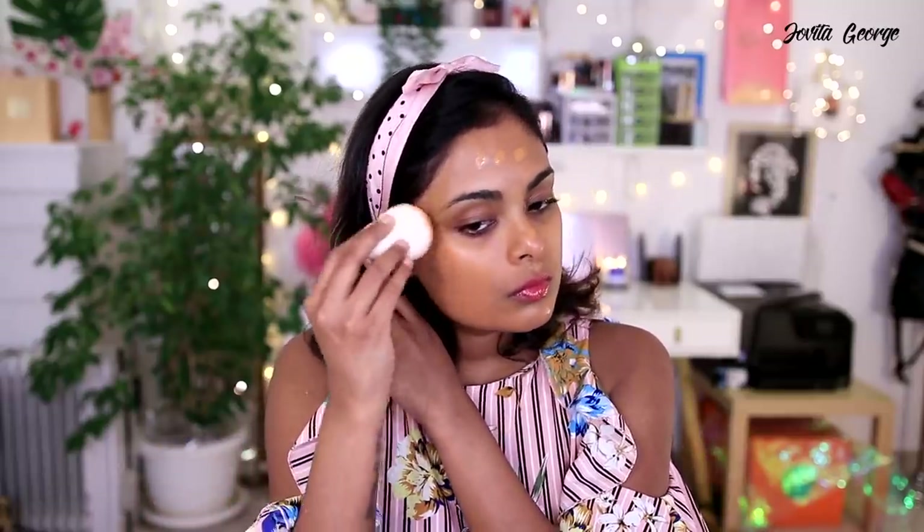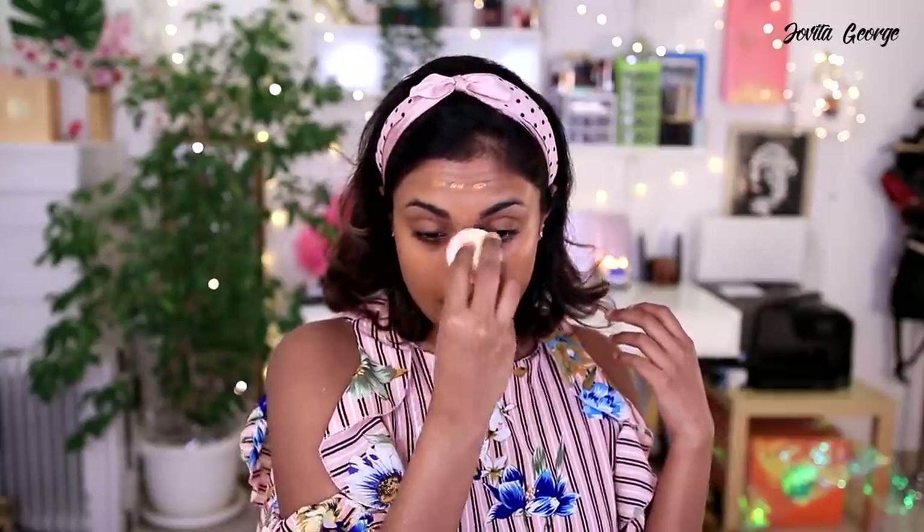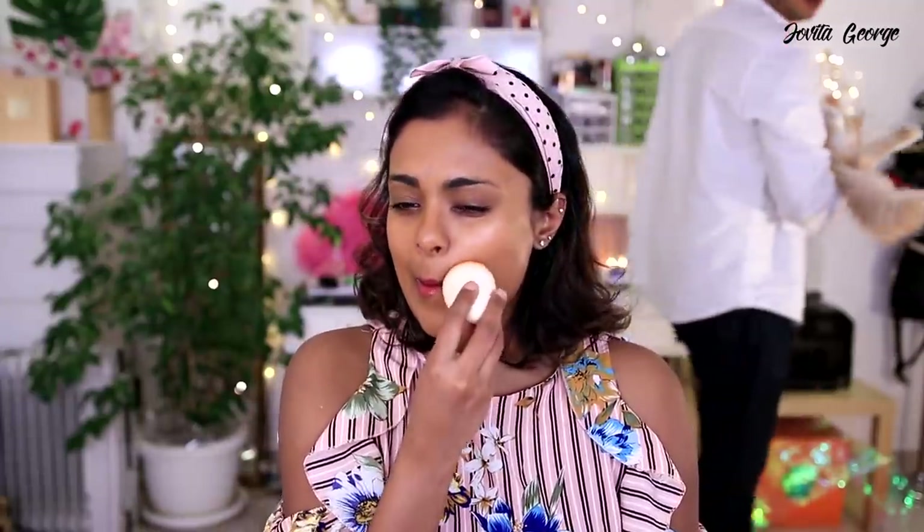I'm going to take another pump and try to build up the coverage. All righty — here we are with the foundation. I'm not too mad at it. It's giving me kind of a dewy satin finish and medium coverage.